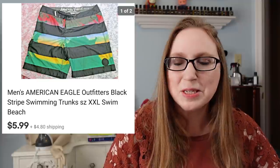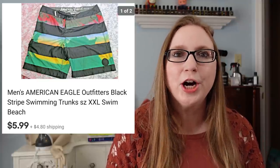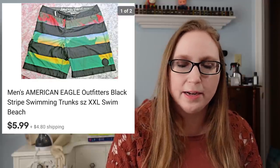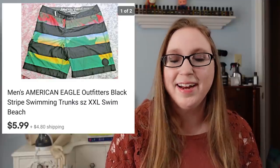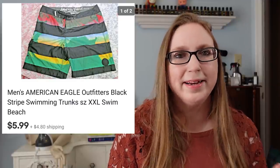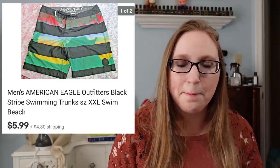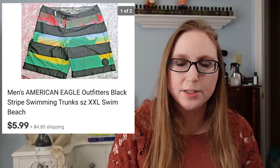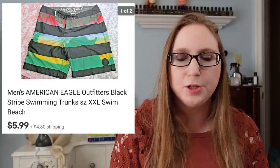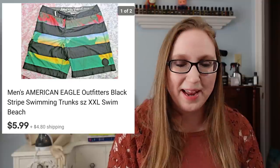Next was a pair of men's American Eagle board shorts. These only sold for $5.99. I had such a hard time selling these — I just wanted them out of the house. I think I paid about 10 cents for them at a yard sale, so it's not a huge thing. But for whatever reason, these just were not selling, and they were even a good size — men's 2XL — and nobody wanted them. So I'm just happy they're out of my house.